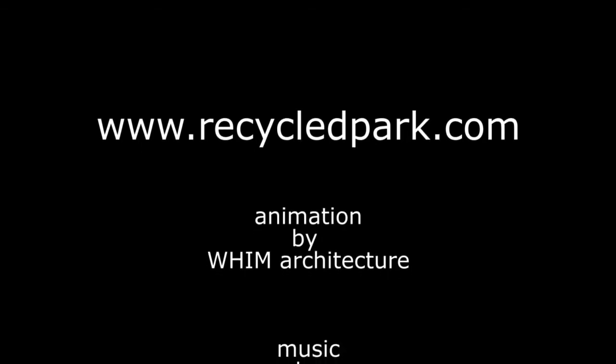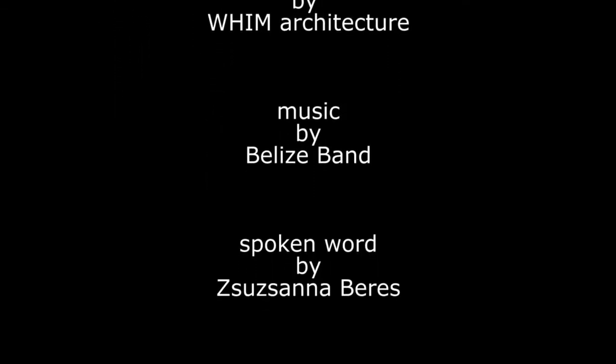More information is available at RecycledPark.com.